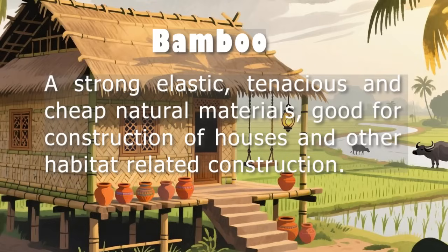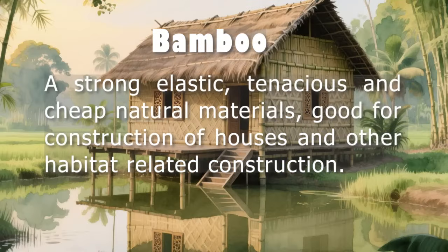Second, the building system must be put into practice through pilot projects to see how well it works on the ground. Third, local communities, builders, and officials must be involved and trained so they can help build and maintain the homes. This helps people feel ownership and trust in the new system. Fourth, a reliable supply chain must be created to grow, harvest, process, and deliver quality bamboo in large amounts.